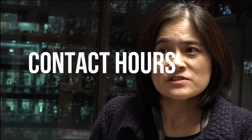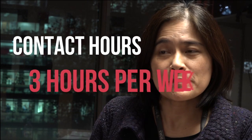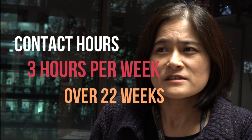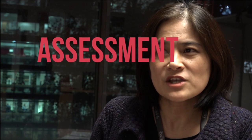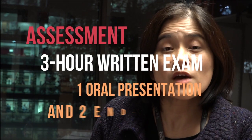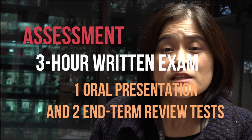Contact hours for this course is three hours per week over 22 weeks, and as for the assessment, there'll be one three-hour examination, one oral presentation, and also two term and review tests.